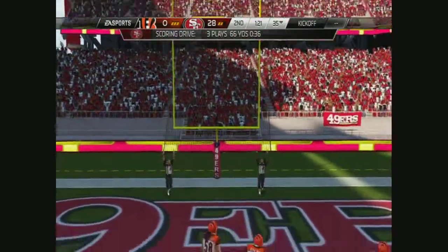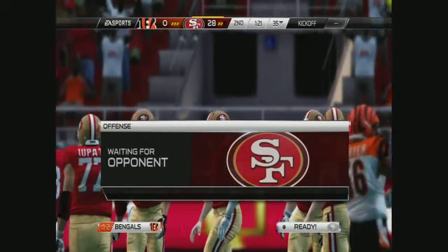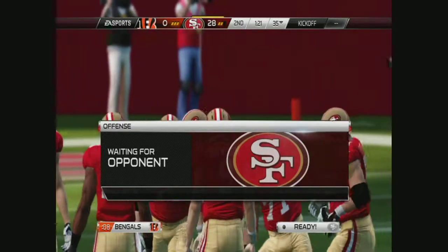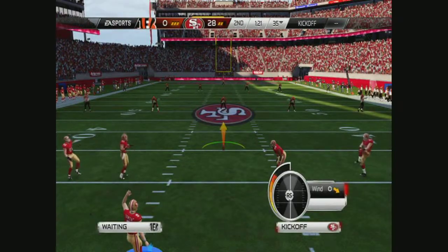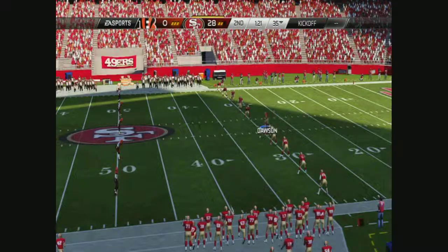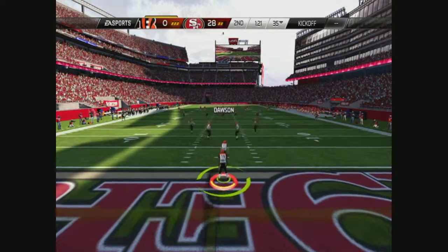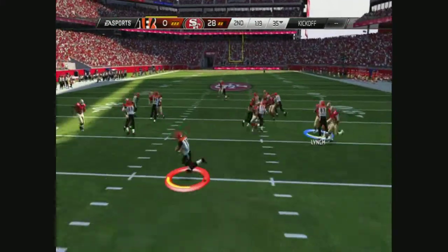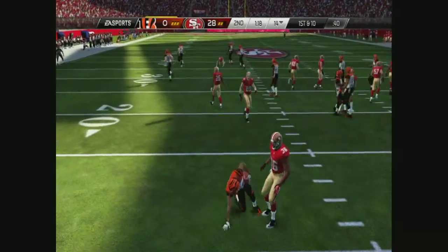The point after try is in the books. 49ers setting up for the kickoff. Tate will test the coverage, and the tackle's made inside the 15.